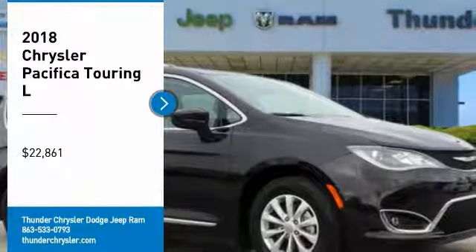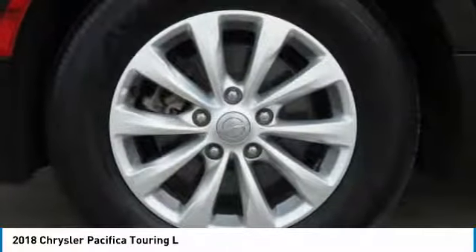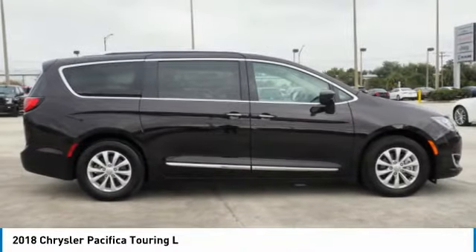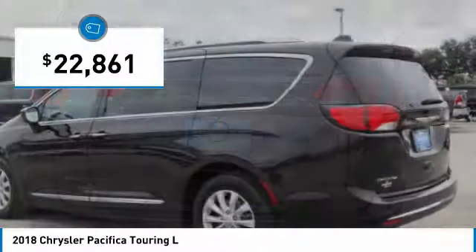Come test drive the 2018 Pacifica. The Pacifica crossover features the driving attributes of a sedan and the utility and space of a minivan or SUV. The Pacifica has top-notch safety scores, an upscale interior, and a spacious cabin that leaves room for your family to grow, and is priced below $25,000.